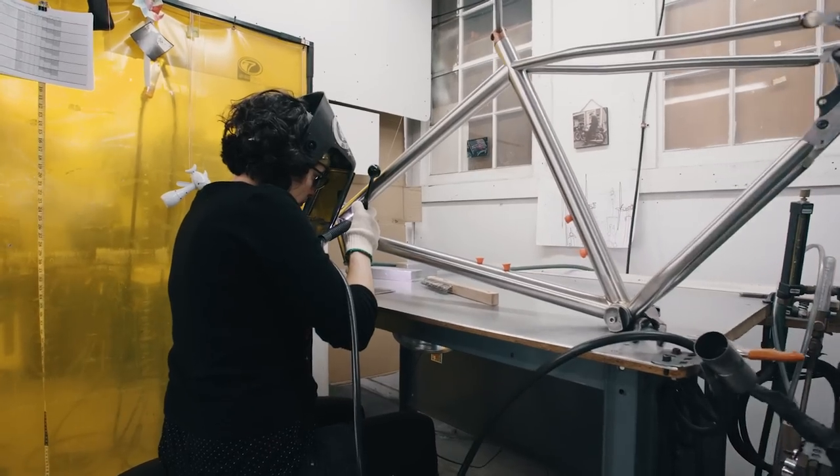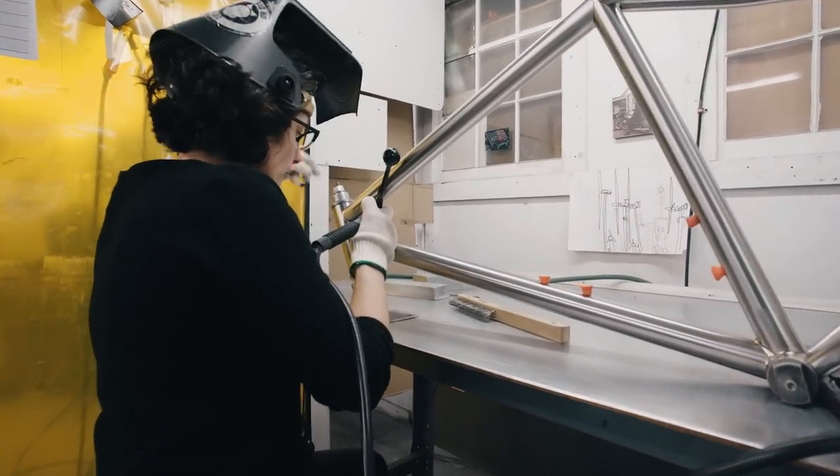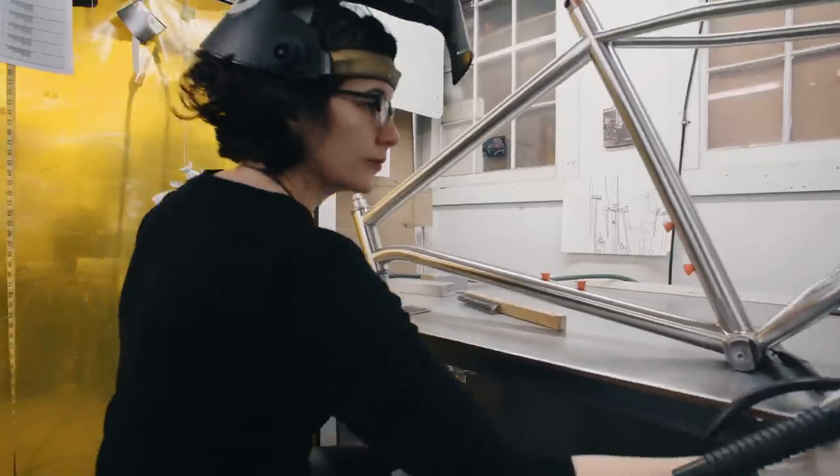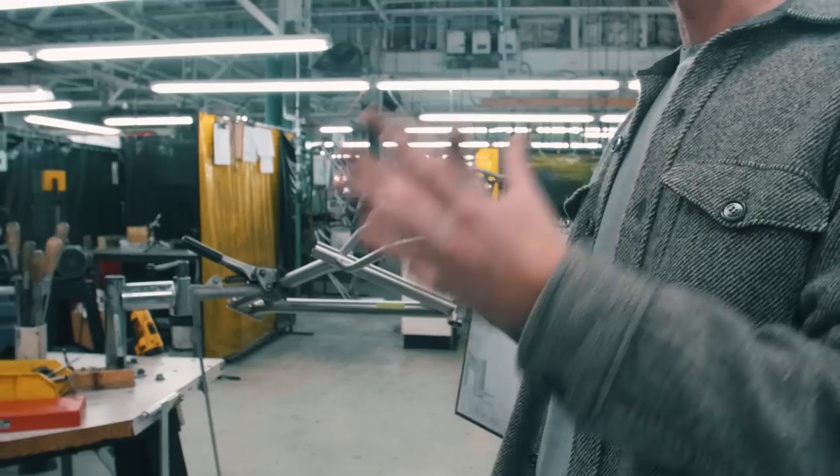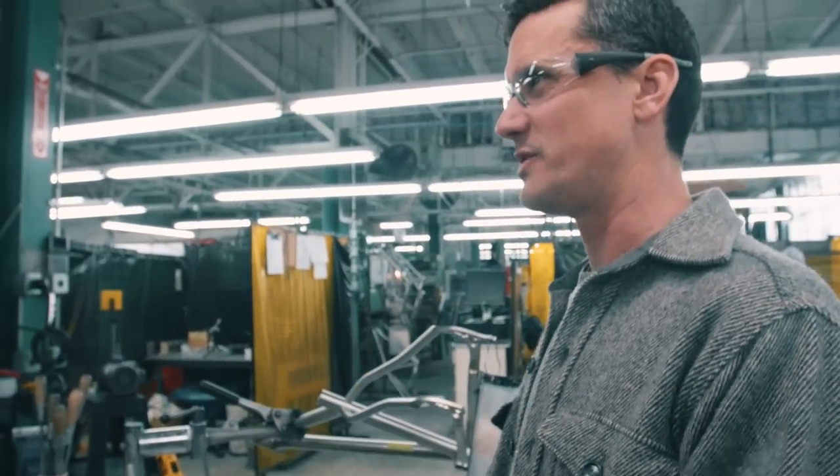Everything happens in the same way every time — we don't freestyle any welding. There's a very rigorous process that goes on here. The level of precision and experience that goes into it is such that to call it welding is maybe not 100% accurate.